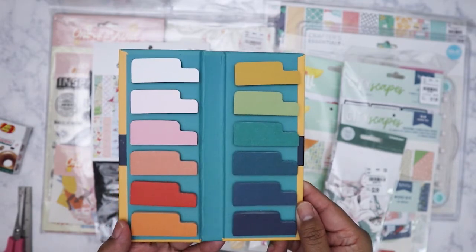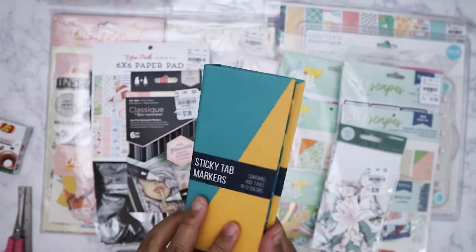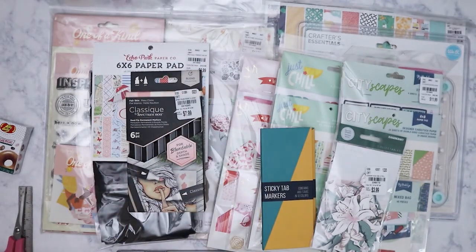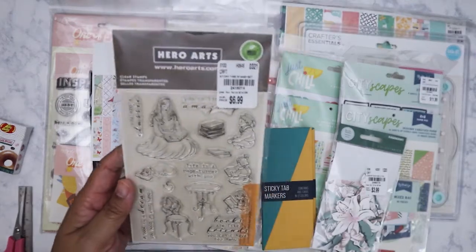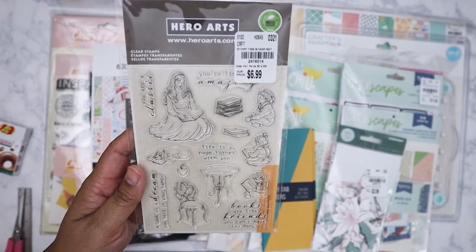I picked up these sticky tab markers — you get 12 different colors. I forgot the exact price since I took the plastic off when filming yesterday, but I think it was $3.99. I can use those at work too.